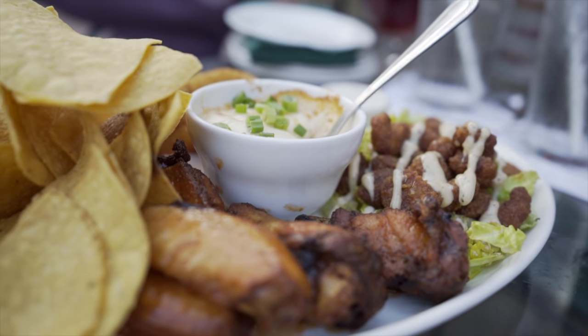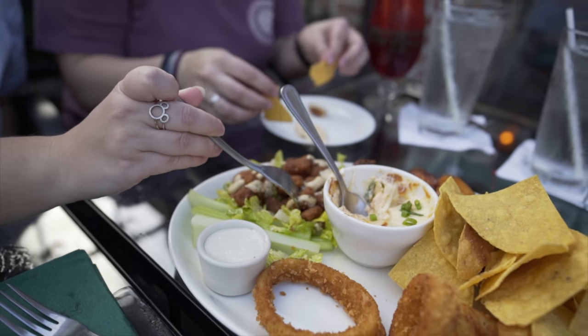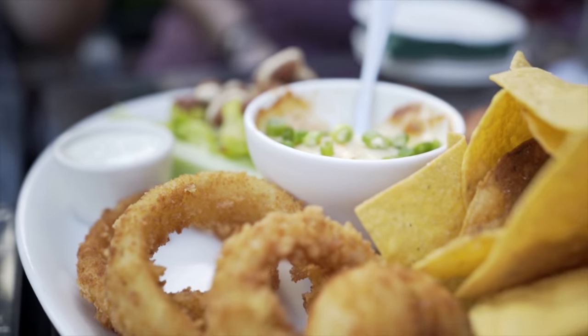We've got the Pat O'Brien's wings — they're great. And then the Cajun garlic shrimp, which are awesome. They are breaded, deep fried, and then tossed in a garlic sauce. It is absolutely good — tender, a little bit of crunch from the batter fry, and then that garlic sauce adds not necessarily a kick, but a little bit of a punch. It's really good.